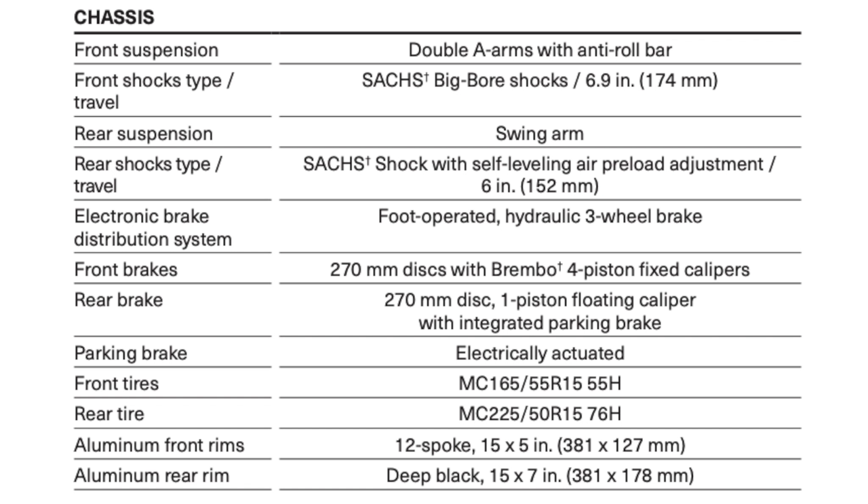For the chassis, we have quite the beast of a machine. On the front suspension we have a double A-arm with anti-roll bar; the front shocks have about 6.9 inches of travel with SAX big bore shocks. On the rear suspension we have a swing arm; rear shock type is also SAX, with self-leveling air preload adjustment — so when you carry a passenger or load up the cargo space, the rear suspension will level itself.